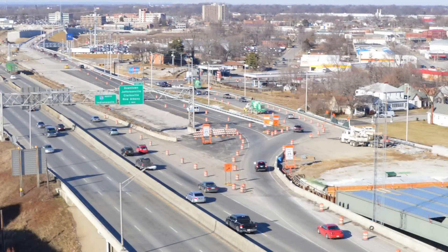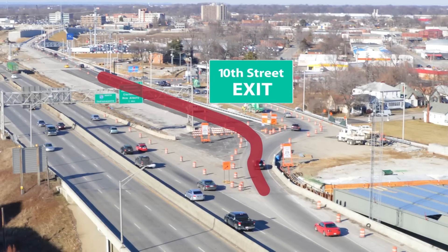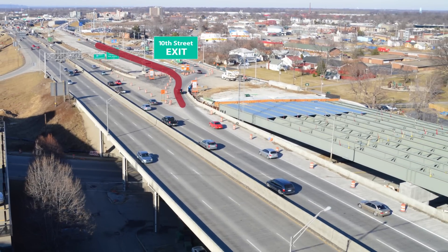Some work is already complete. A new ramp from I-65 North to 10th Street opened in fall 2014, creating an earlier decision point for drivers who want to exit at 10th Street. They need to be in the far right lane of the Kennedy Bridge.